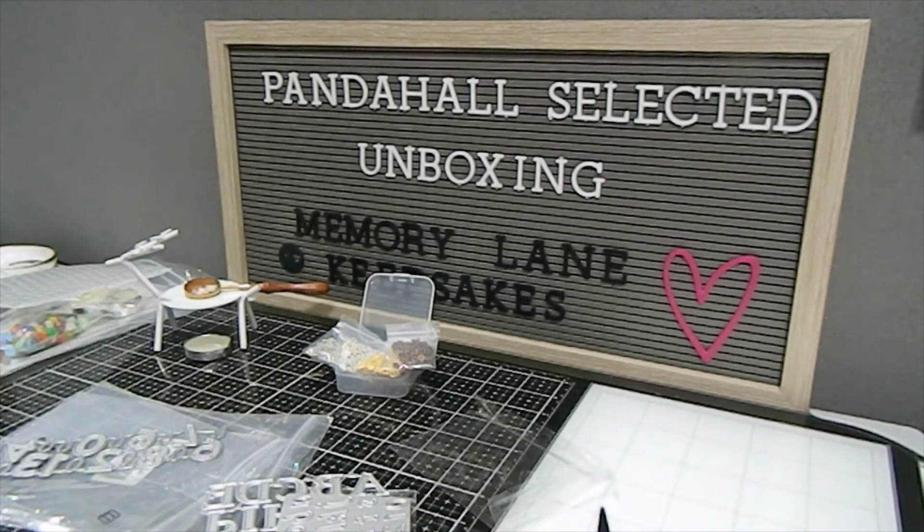Those are all the items I chose from PandaHall Selected — please comment below which is your favorite. All of these items will be listed in the description box so you can find them easily and do some shopping. My coupon code is 'keepsakes' to save six dollars off orders of fifty-nine dollars — I hope you take advantage of that. Also check out my Instagram page, Memory Lane Keepsakes 2017, where I'll be posting the finished projects. Thank you for watching, have a wonderful day, be blessed, and happy crafting!